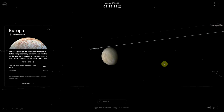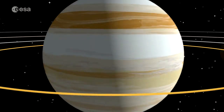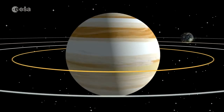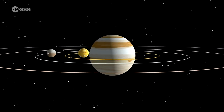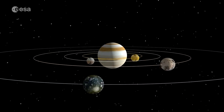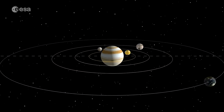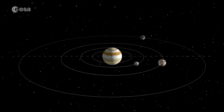Jupiter's moons Io, Europa, and Ganymede are in what is called a resonance. Every time Ganymede orbits Jupiter once, Europa orbits twice and Io orbits four times. Over time, the orbits of most large satellites tend to become circular, but in the case of these three satellites, the resonance produces a forced eccentricity, since the satellites line up with each other at the same points in their orbits over and over, giving each other a small gravitational tug that keeps their orbits from becoming circular.